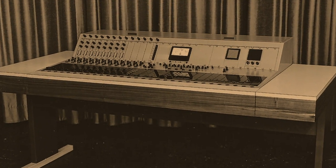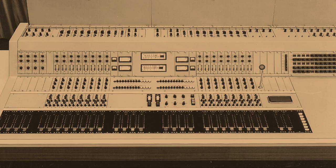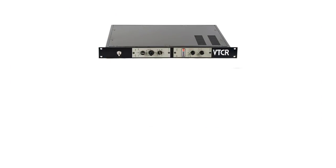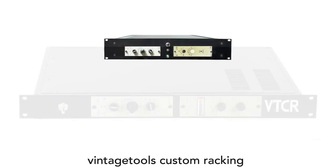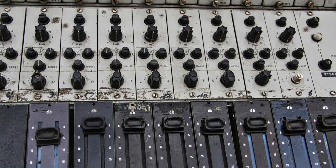As you can imagine, today these desks are extremely rare. In the past decades, most of these beautiful desks were slaughtered to pull the preamps and the equalizers and put them into racks and lunchboxes. The few remaining desks are often in poor condition.